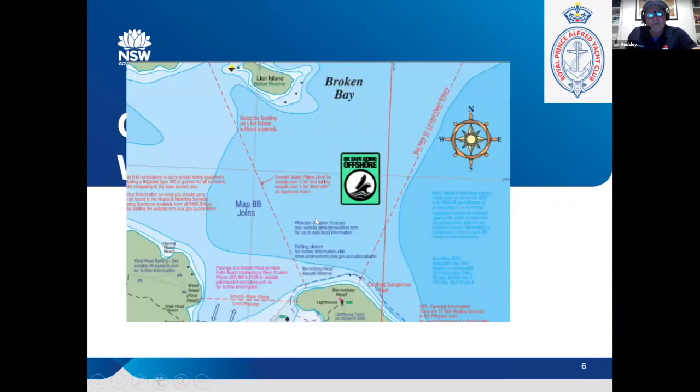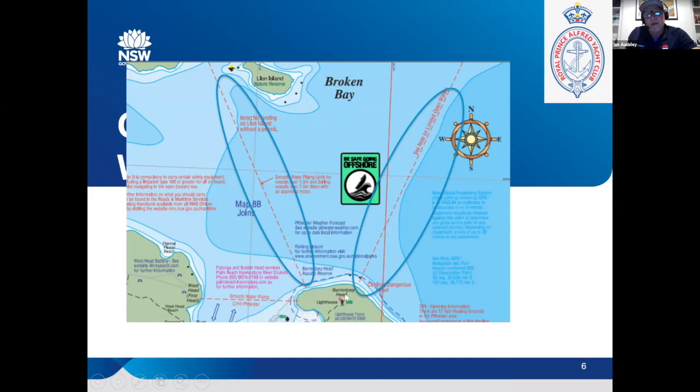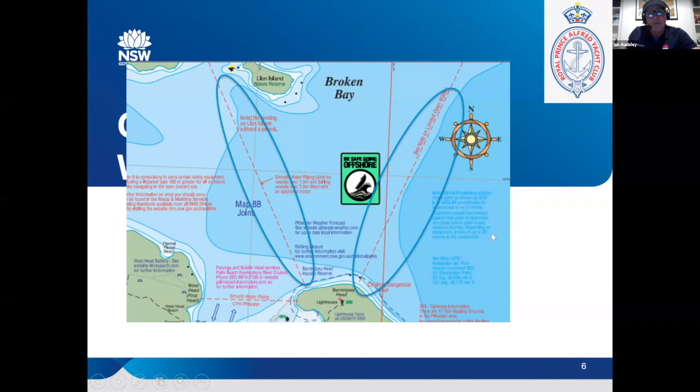I discussed with you before about open waters. Maritime defines open waters from Barrenjoey across to Box Head. From a maritime point of view — and it's not my home turf, but I was talking to our boating safety guys today — I draw that line across there from Barrenjoey lighthouse across to Box Head. So just keep that in mind with life jackets.